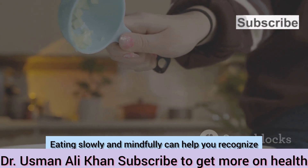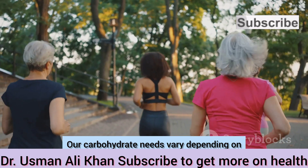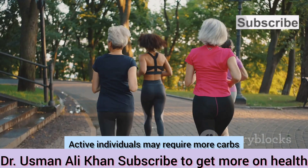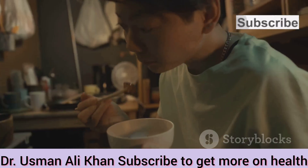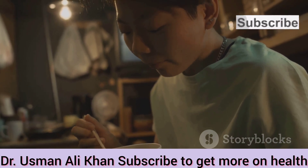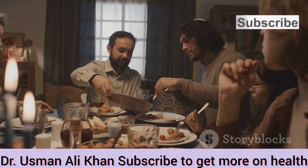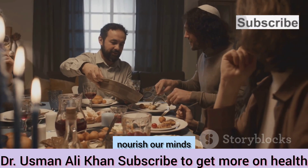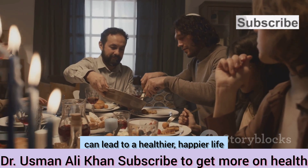Listen to your body. Eating slowly and mindfully can help you recognize when you're full. Our carbohydrate needs vary depending on activity level, metabolism, and overall health. Active individuals may require more carbs to fuel their workouts, while those with a sedentary lifestyle might need less. By embracing a balanced approach to carbohydrate consumption, we can fuel our bodies, nourish our minds, and support our overall well-being — leading to a healthier, happier life.